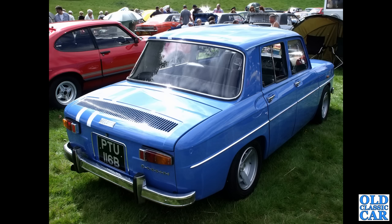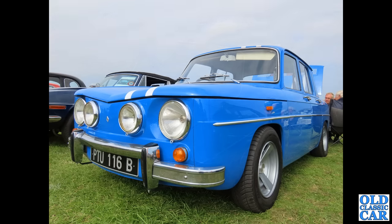That is followed by a rear three-quarter view of a PTU 116B registered Renault 8 Gordini from 1964. We actually got two photos of this car — this was at Alton Park, with a very smart set of wheels on this particular car and Sibby lamps on the front.